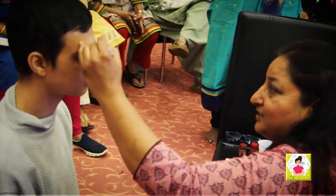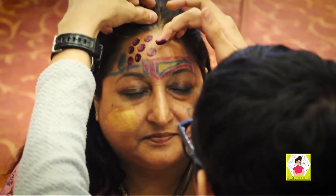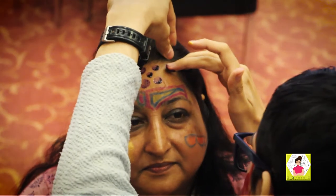Face painting is a perfect substitute for people who feel masks bite or choke them. It allows you to feel the same experience of wearing a mask without cutting out your peripheral vision.